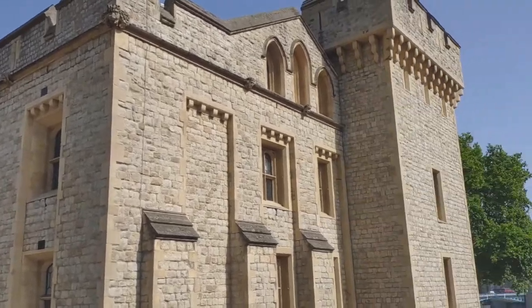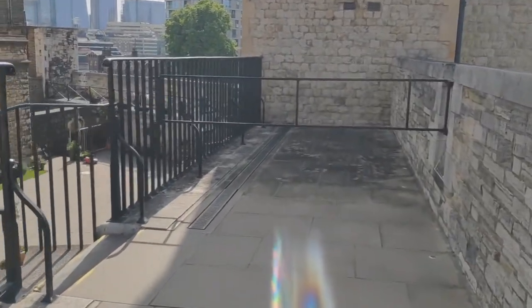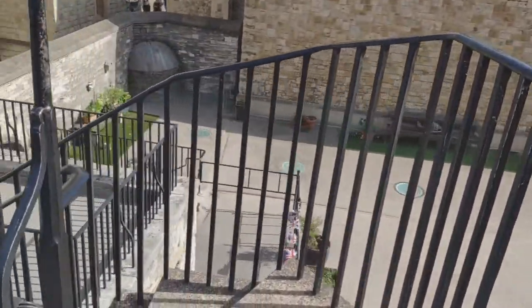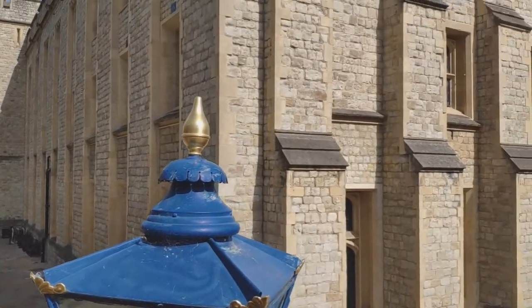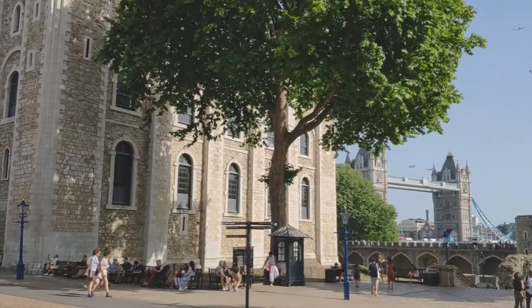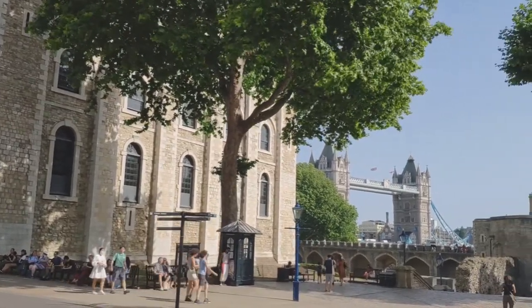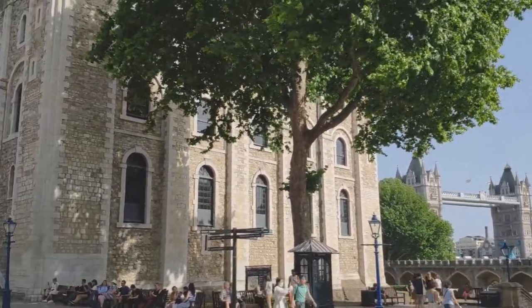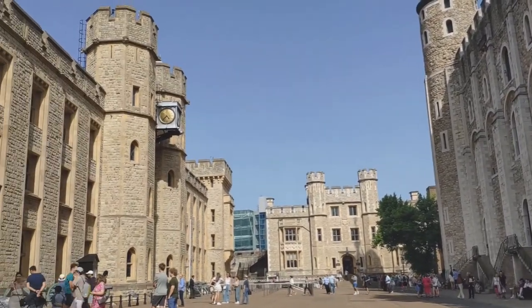It looks like we've reached the end of the battlements walk. I'm sure the Tower of London hasn't rearranged things, but I don't remember it looking so beautiful with Tower Bridge behind the White Tower. Maybe I've come on a very sunny day, but it just looks quite amazing.